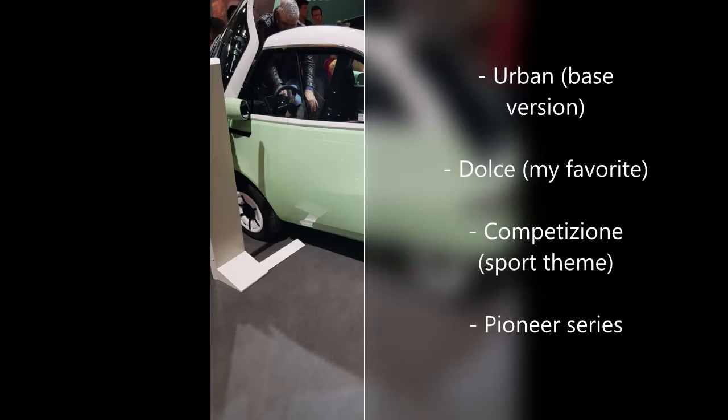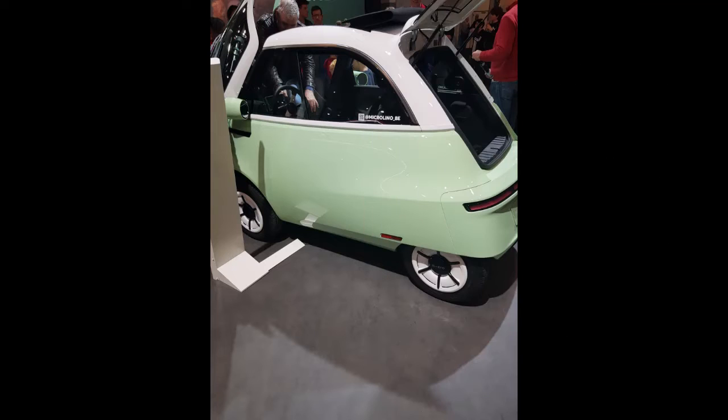As you climb up these four trim levels, you get some really interesting equipment, like LED lighting, sunroof, vegan leather steering wheel, soft close mechanism, sport mode, dual displays, and heating. Now, if you want a classic experience, I would stick to the Dolce trim, because it seems to have the most color configurations. The Pioneer Series and the Competizione don't seem to have as many color choices. If you're getting such a small car under €20,000, just appreciate how nice it looks — don't gear it up with too much equipment.